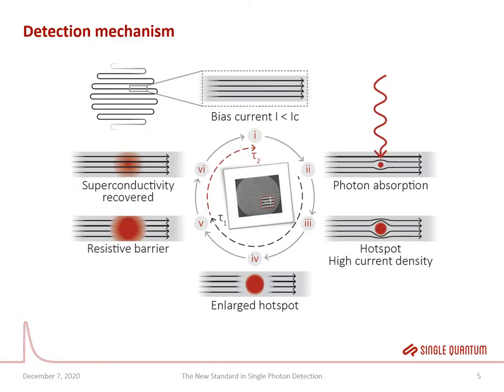The detection mechanism of an SNSPD works as follows. The nanowire is biased with a current close to the critical current of the superconductor. When a single photon is absorbed in the nanowire, it renders a small spot resistive because it breaks up the Cooper pairs in that region. The supercurrent is diverted around that hot spot, where it surpasses the critical current density and also breaks up. A hot spot forms and generates a resistive barrier. This change in resistance is a quantum phase change and can be easily detected at the leads of the nanowire.